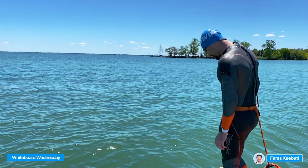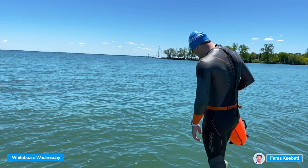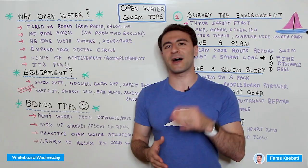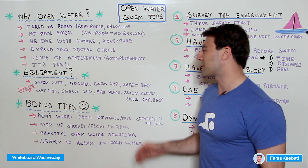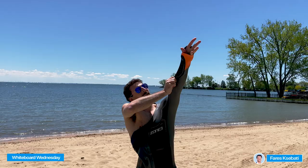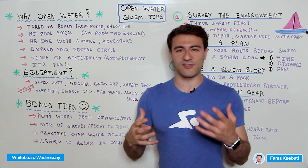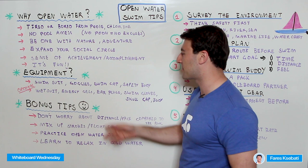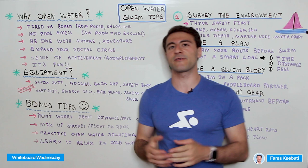I also highly recommend a safety buoy — something you attach with a buckle around your waist that inflates with air. You can even put your phone, wallet, or anything inside it so you don't have to leave it on the shore. It's all about visibility, and you can hang on it if needed. As for optional equipment: a wetsuit is super beneficial if you're going for a longer swim or the water is really cold — not required, but very helpful. You might also consider energy gels, a sports drink to stay hydrated, and earplugs if the water is cold.